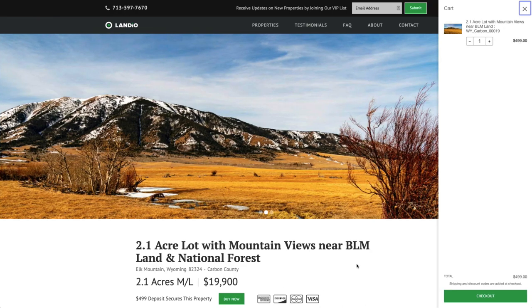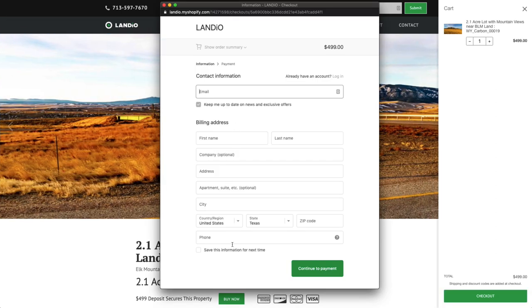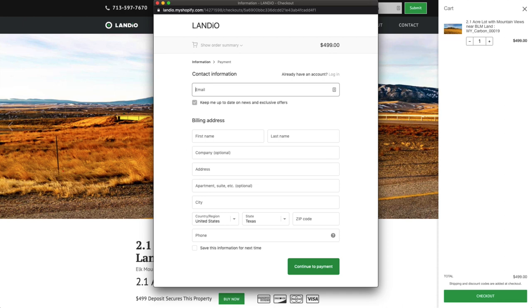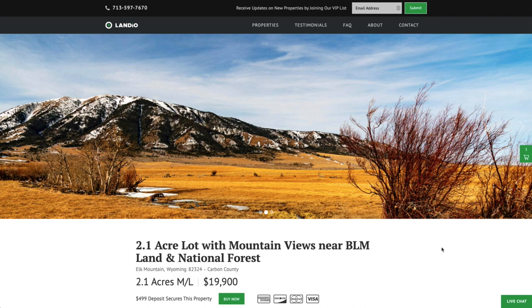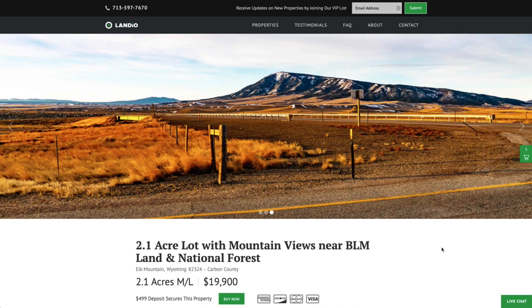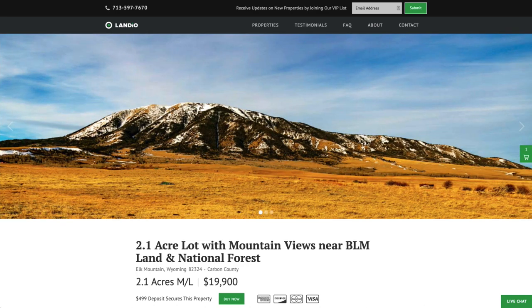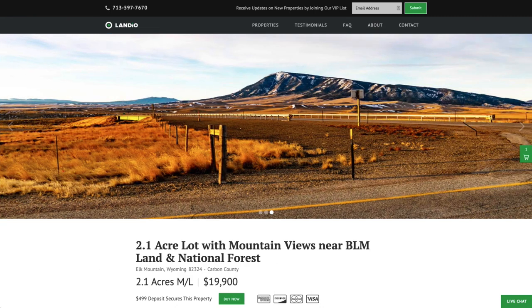Once you click checkout, this window appears — you enter in all your contact information, then click continue to payment. You'll then enter all your payment information and complete the checkout process. Once the checkout process has been completed, this buy now button automatically changes to out of stock. Again, only one person can place a deposit on a property. Your $499 deposit is credited towards your purchase, and we cover all of the closing costs. The remaining balance may be paid by wire transfer, cashier's check, ACH bank draft, credit card, debit card, or any combination of these methods. We make the whole process super simple and it can be completed in as little as a day.